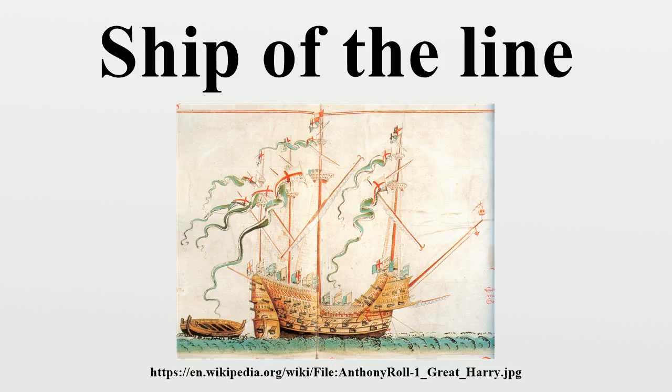The ironclad warship became the ancestor of the 20th century battleship, whose very designation is itself a contraction of the phrase 'ship of the line of battle,' or, more colloquially, 'line of battleship.' The term 'ship of the line' has fallen into disuse except in historical contexts, after warships and naval tactics evolved and changed from the mid-19th century.